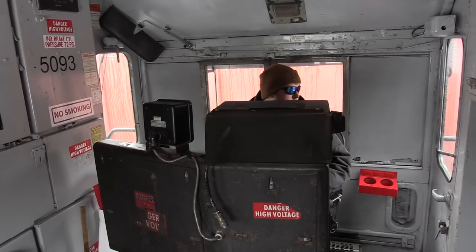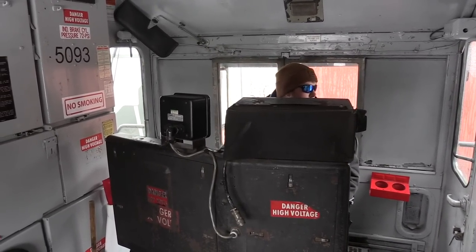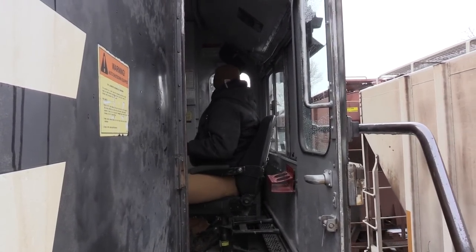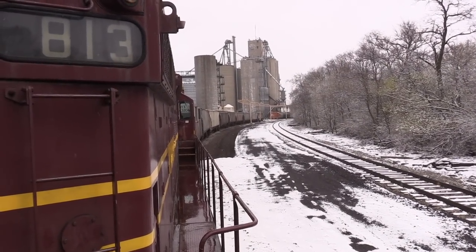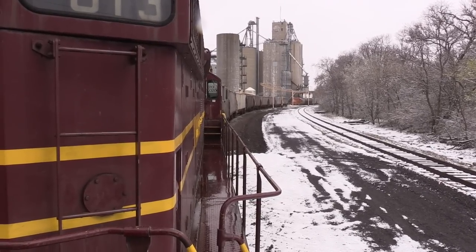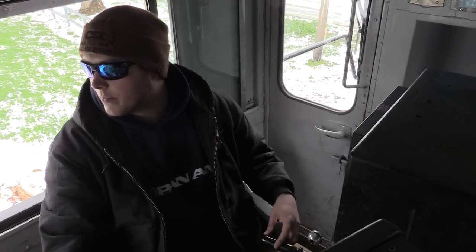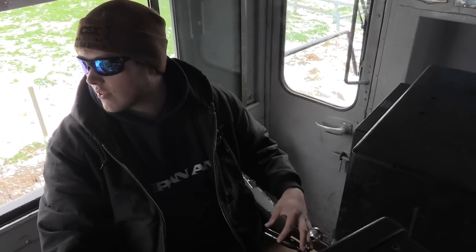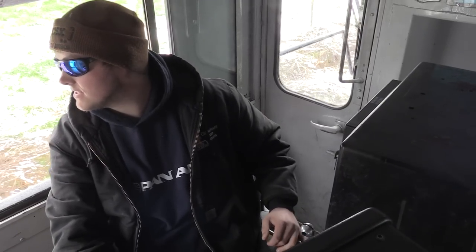That looks better than the power did. We're gonna leave here — stop! So Austin, are we spotting these cars here? That's what we're doing right now. We're going to go down to the south end of the siding and take a couple cars off so we'll be clear, and then we'll be going back in the plan, getting two cuts of cars out of the way so we can spot some fertilizer loads. And beyond that, yeah — this conductor, that's as far as the plan is right now.